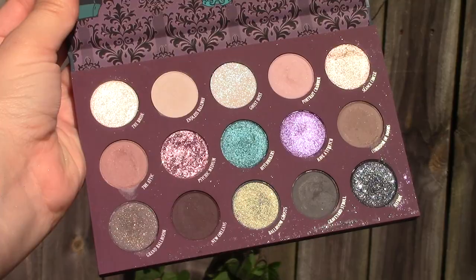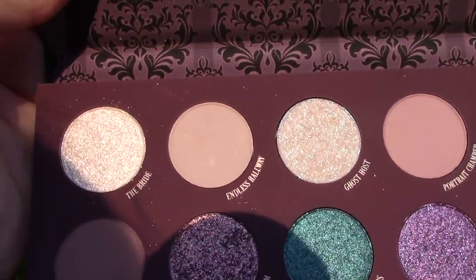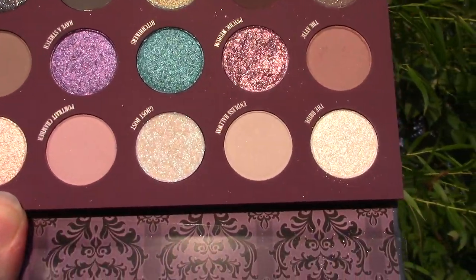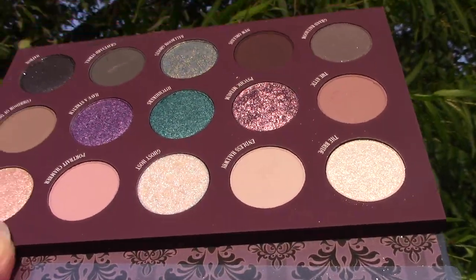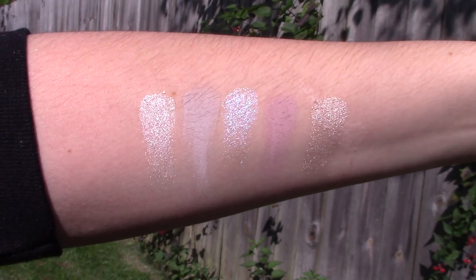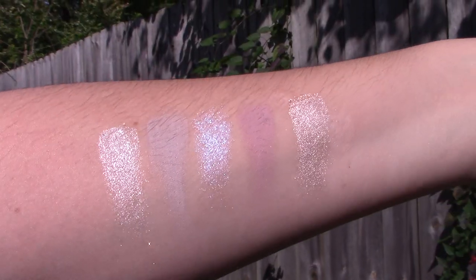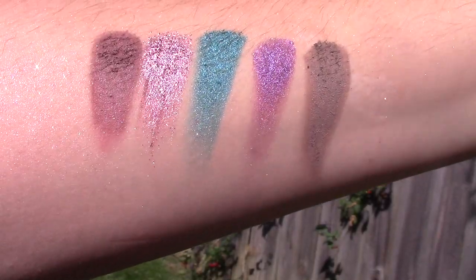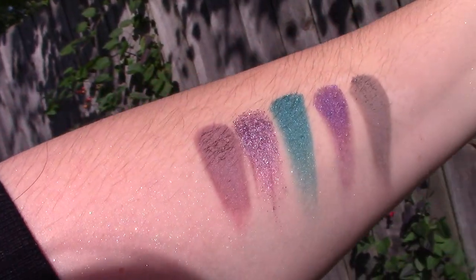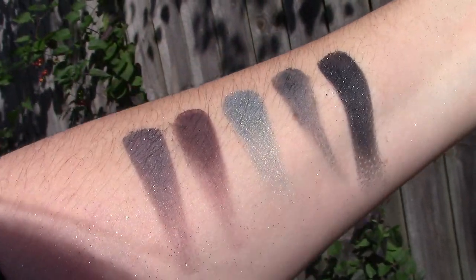Arm swatches are what you're gonna get today. It's definitely more on the cool-toned side — lots of emeralds, purples, and greens — but it has a lot of shimmers. The top row has a lot of iridescent sparkly shades, some more purple-blue based, one champagne, and one more of a silver. The second row is very cute and then the third row — I love that last black sparkly shade.